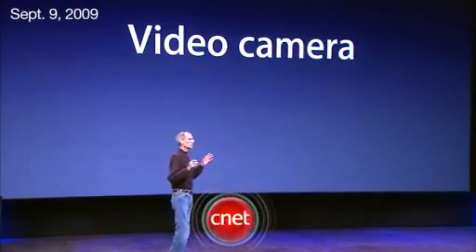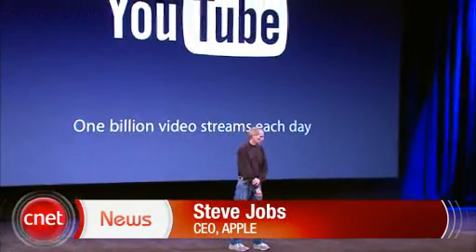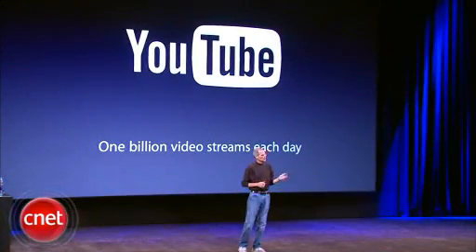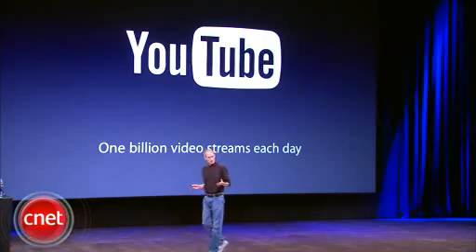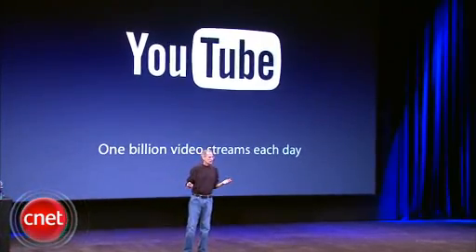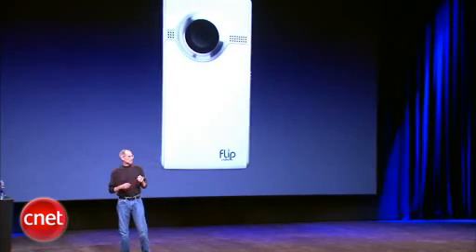We've seen video explode in the last few years — nowhere more than on YouTube, which is serving up a billion video streams a day. And where are these streams coming from? They're coming from folks like us, who are using these portable, solid-state video cameras to take personal videos.